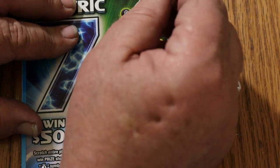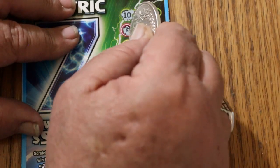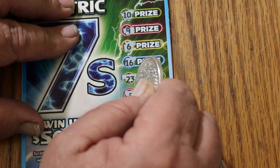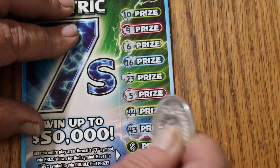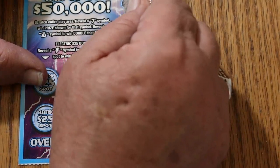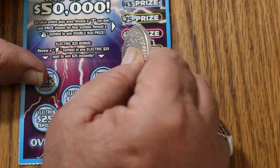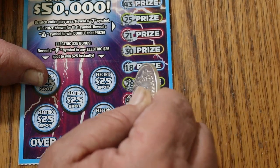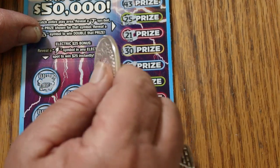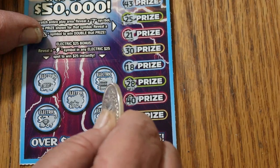Ticket 54 — three to go. Numbers: 10, 9, 6, 16, 23, 5, 44, 43, 25, 21, 30, 18, 28, 40, and 15. Nothing there. Bonuses: nope, nope, nope, nope, no, and no.